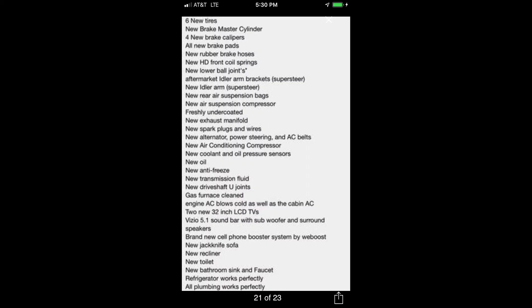And here's a three-page list of what I did to the Winnebago over the year 2018.